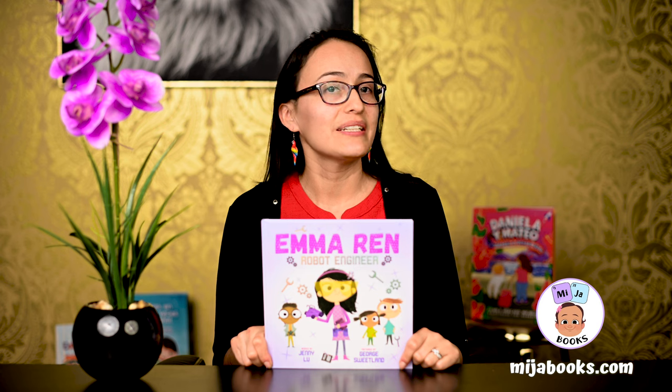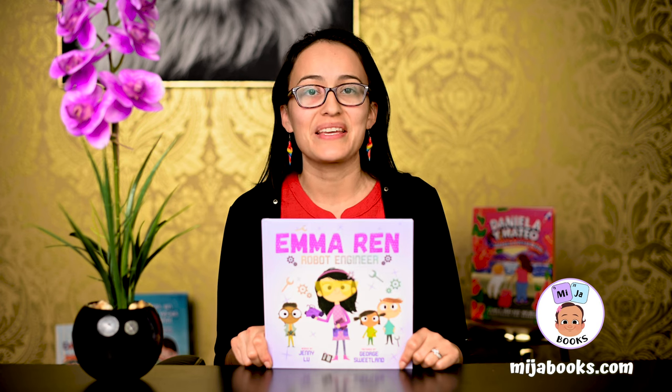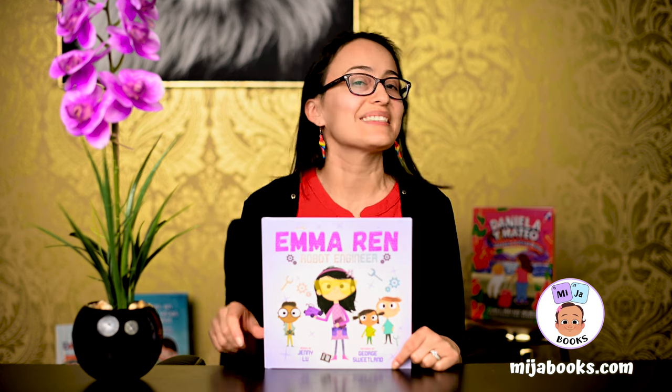That's science, technology, engineering, and math. Let's get started.